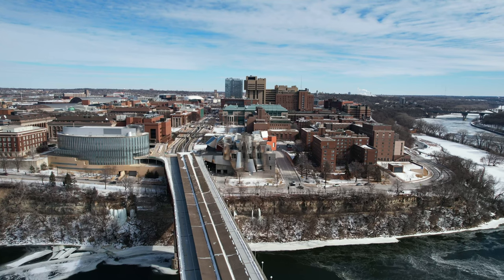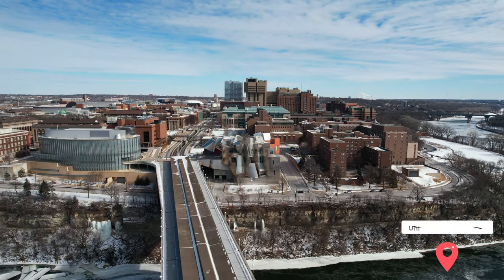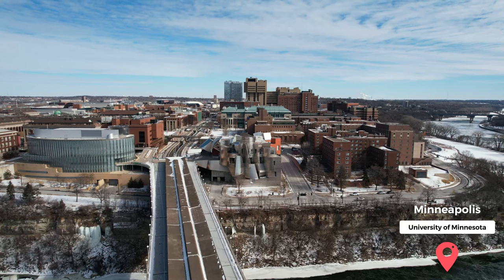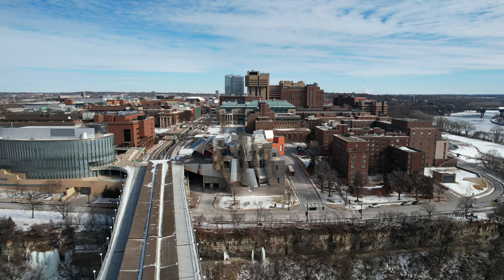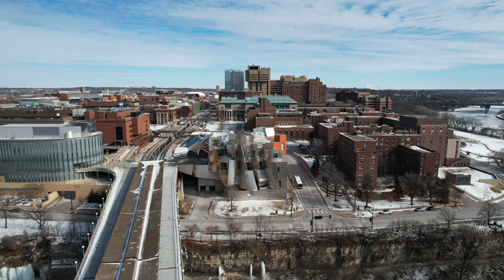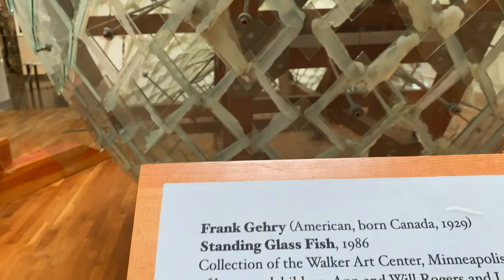The Weisman Art Museum is located on campus at the University of Minnesota, right next to the Southeast Washington Avenue Bridge on the Mississippi River. The area is easily accessible by public transport or by car. The museum is open from 10 a.m. to 8 p.m. on Wednesdays, 10 a.m. to 5 p.m. on all other days, and closed on Mondays and Tuesdays.